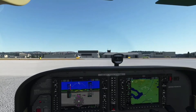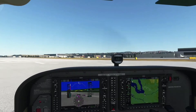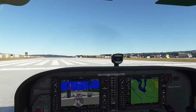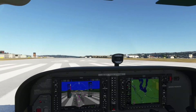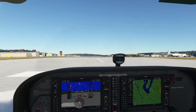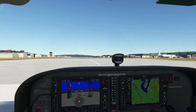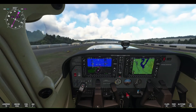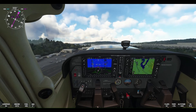Tower Control will issue our takeoff clearance, sounding like this: Cessna 85090, Renton Tower, wind tree-six-zero at niner, gusting one-eight, right turnout for north departure, Runway 3-4, cleared for takeoff. We then acknowledge by reading it back: right turnout for north departure, Runway 3-4, cleared for takeoff, Cessna 85090.